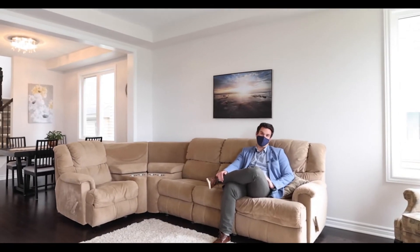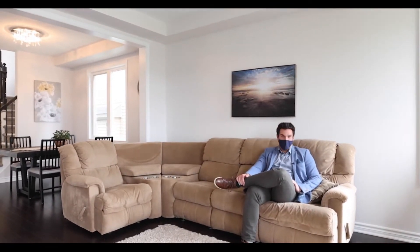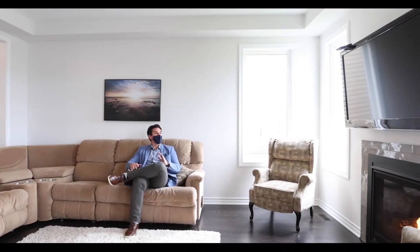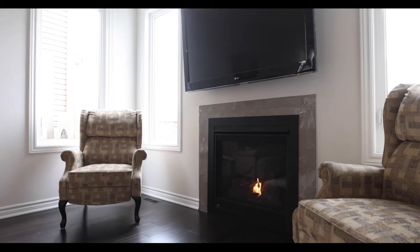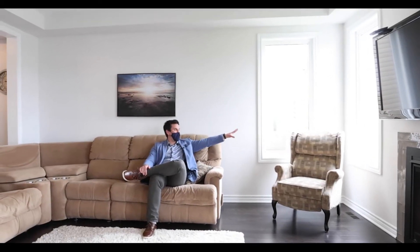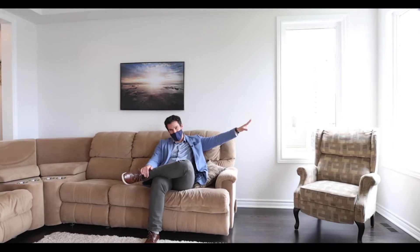This room right here is great — call it the great room, call it whatever you want. It's got plenty of space, this beautiful fireplace flanked by two nice windows. You can see out there for miles — not quite miles, but pretty far.